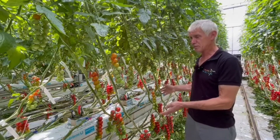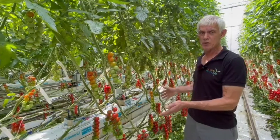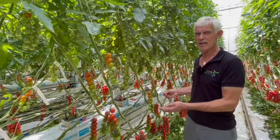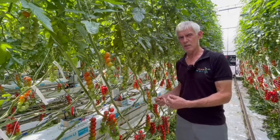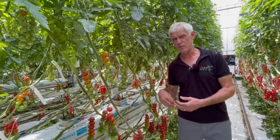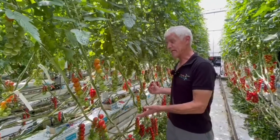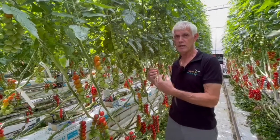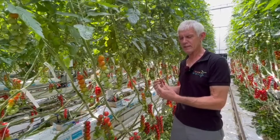When the plant comes into a stress situation — it's nearly only when the air humidity is more than 90% — you see that it doesn't like it. On the other side, we know that when we go under 60% air humidity, the plants don't like it either and the stomata close.